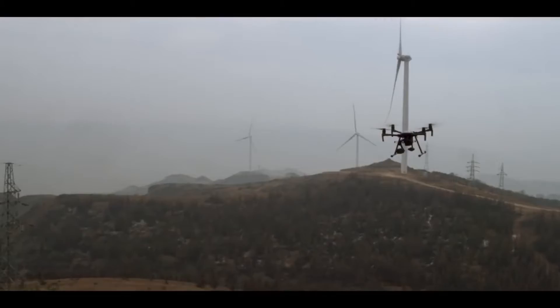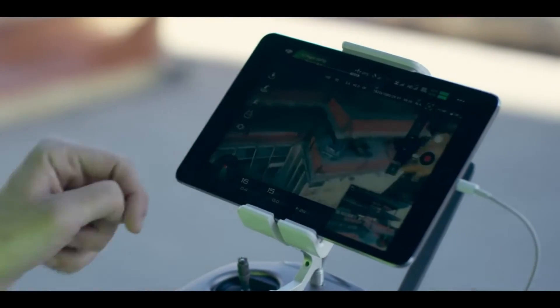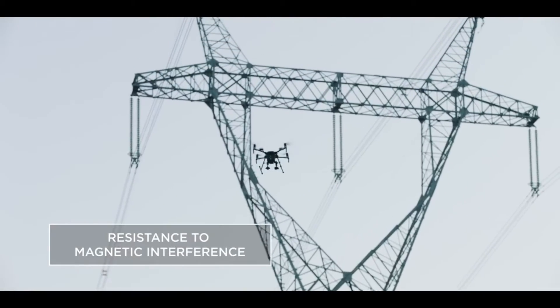We are able to gain centimeter position accuracy. Our drones boast resistance when there is magnetic interference for commercial flight near large metal structures and electromagnetic fields.